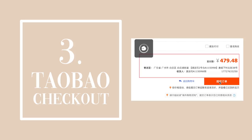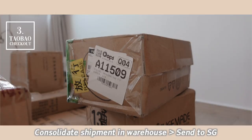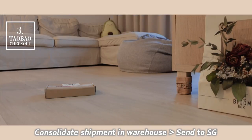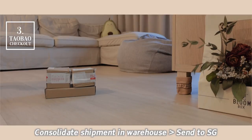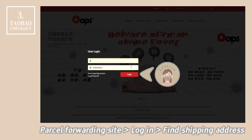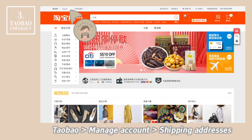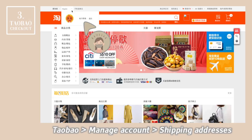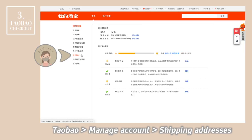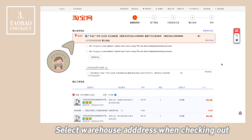For checking out from Taobao, we used a third-party parcel forwarder as we were buying bulky and heavy items. These parcel forwarding companies have a warehouse in China that you can send all your shopping to. They will consolidate all your individual parcels into a bulk shipment and deliver your items from the Chinese warehouse to your local address. Log into their website, find the shipping address allocated to your account, and register this address in Taobao's address book. Remember to select it when checking out.